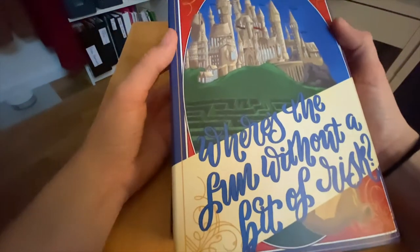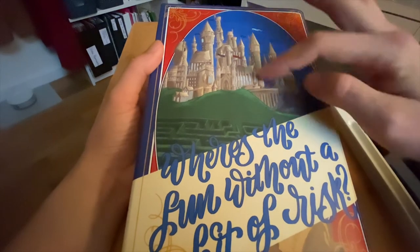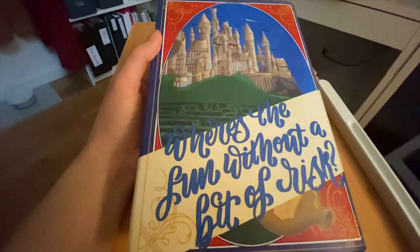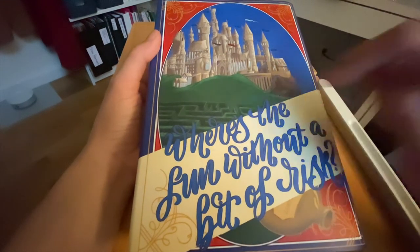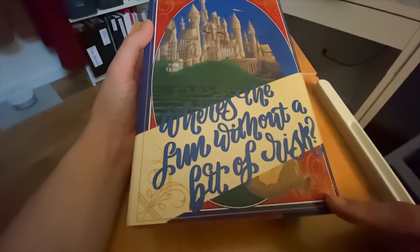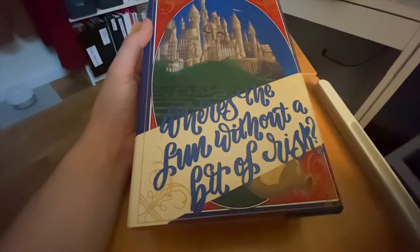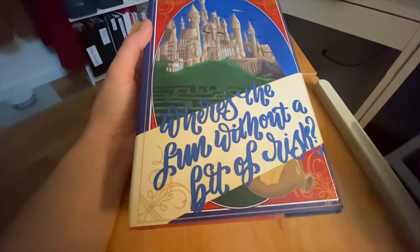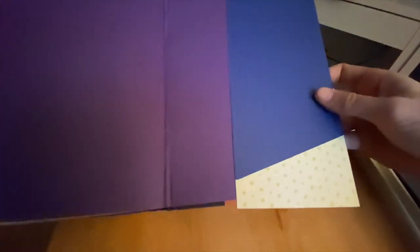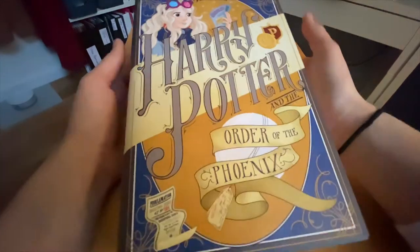On the back, we've got a gorgeous view of Hogwarts with all the different flags for all the different schools. We've got the maze there — that's actually the first time I noticed that. We've got what looks like either Veritaserum, Polyjuice Potion, or some sort of potion. The quote on the back says 'Where's the fun without a bit of risk?' And on the inner linings we've got blue and tan. And that is Harry Potter and the Goblet of Fire.